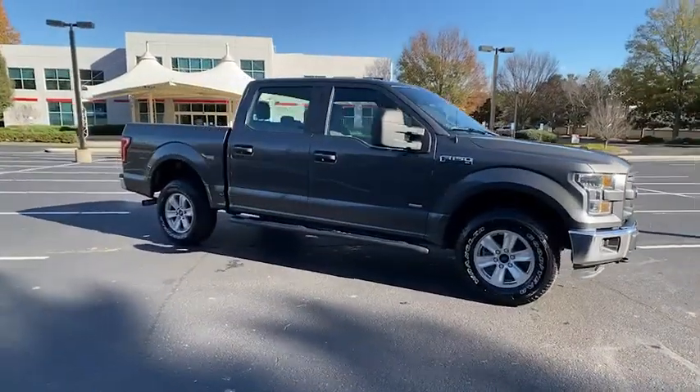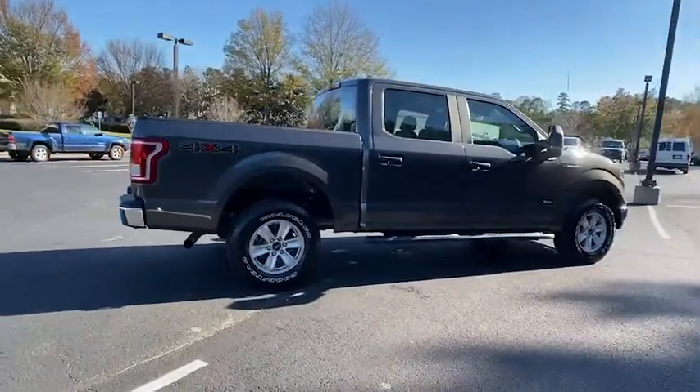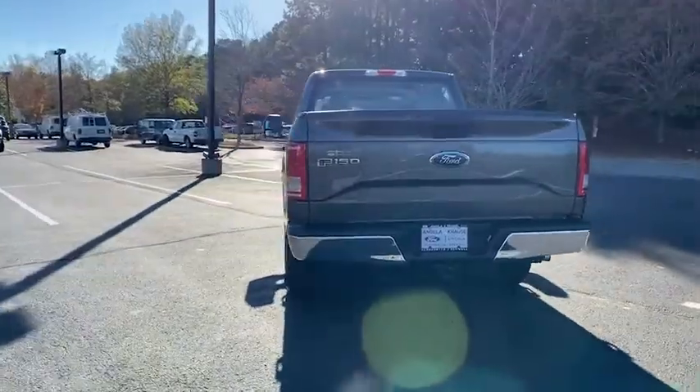Take a ride in the 2016 Ford F-150. A Ford F-150 knows how to handle any situation. It's built to follow orders. No whining.